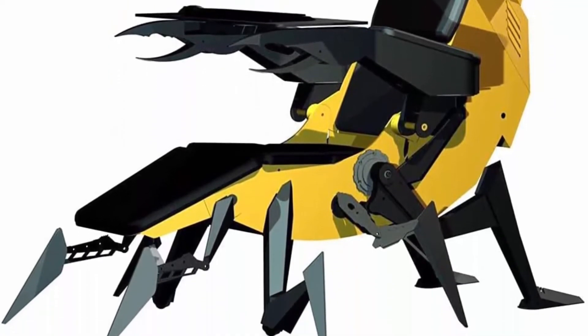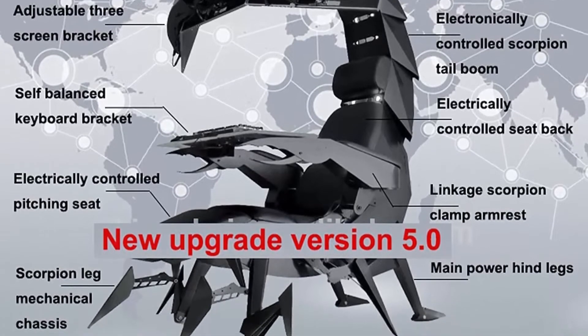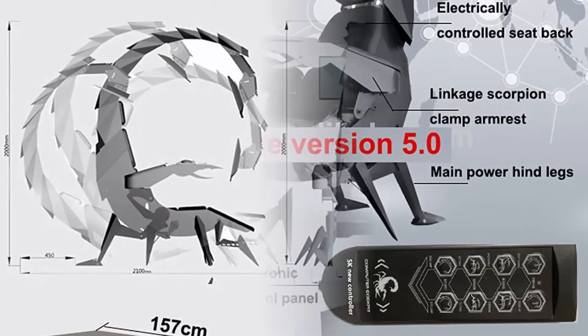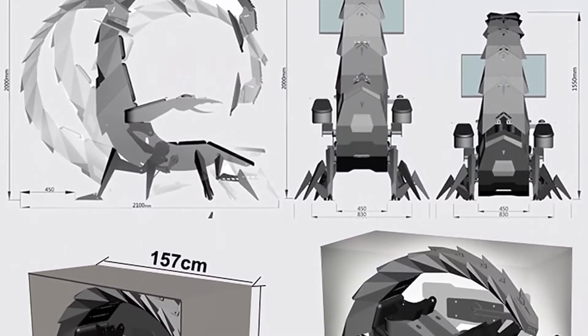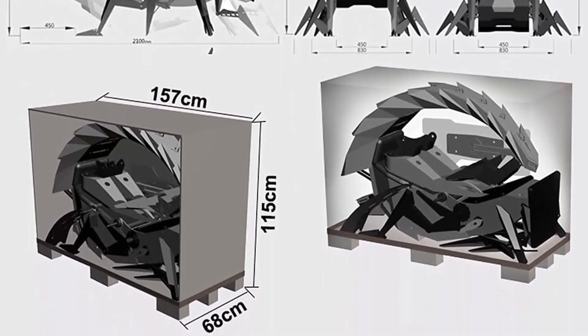Up to three screens can be hung. Color RGB light strips are built in to the cockpit. Ergonomic design computer cockpit game chair supports various postures with electric adjustment. You can sit upright, sit with a grip, half lying, lying down, and many other positions.